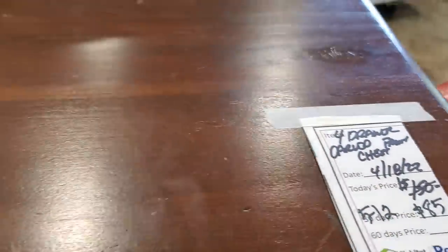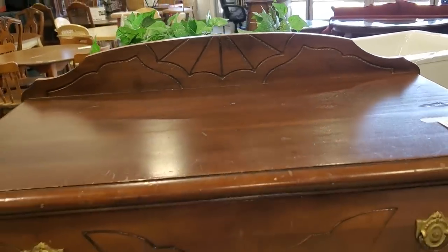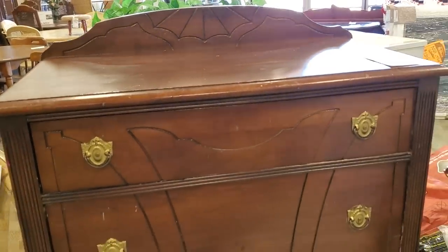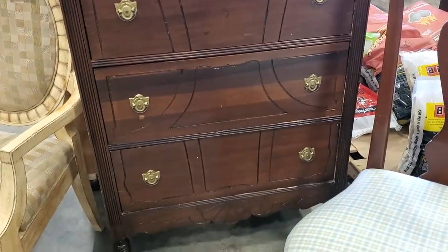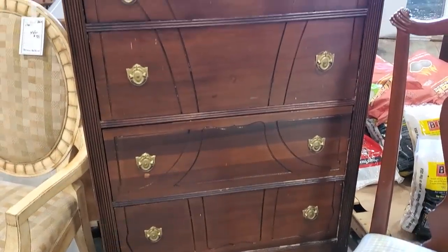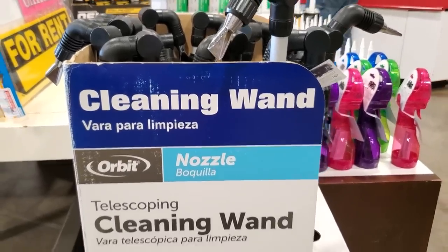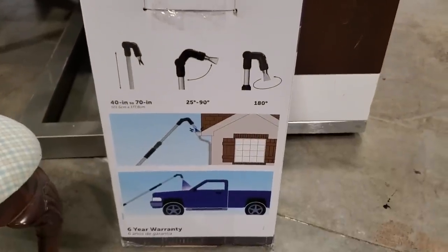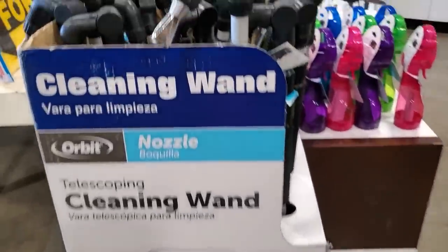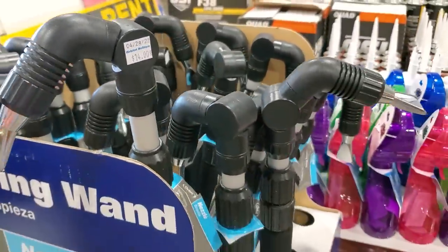Here's an older four-drawer chest of drawers, marked down — when items stay in the store for about 30 days, they mark them down. They had a shipment of nozzles, so this was a cleaning wand. It showcases that you could clean out your gutters or do power washing of your vehicle. I thought that was a really clever idea, and it's only $14 — a really good tool.